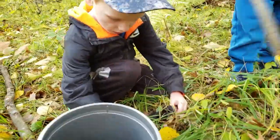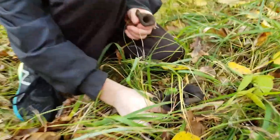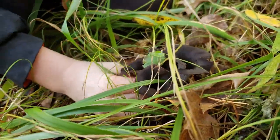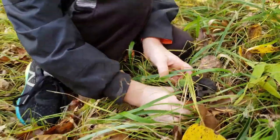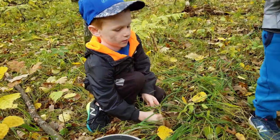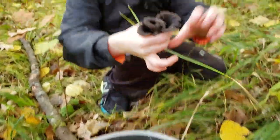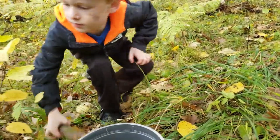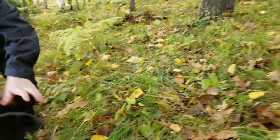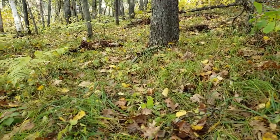Found another one — those are nice ones, nice and fresh too. Let's see them. Try not to pick so much grass with them, okay bud. Did you get them all? Probably means there's more close to us, huh? Usually.